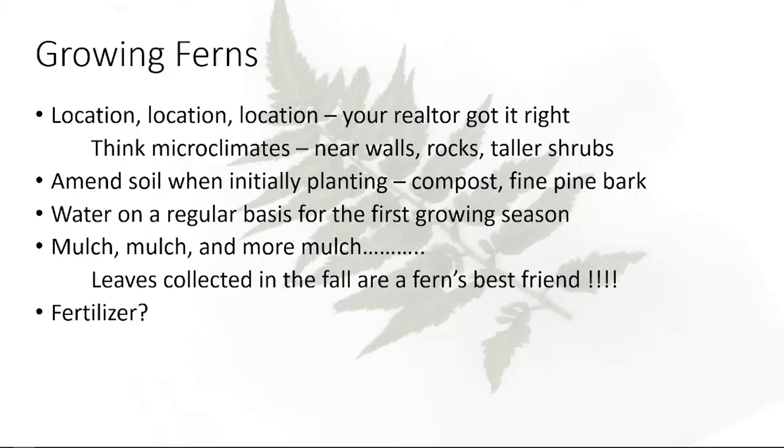Q: When you mulch with leaves, do you chop them up? A: I go over them once with a lawnmower. We have a lot of oak trees in our neighborhood, and if you put whole oak leaves out there, when they get wet and heavy they become a massive mat. Hitting them once with the lawnmower helps them break down a little quicker and makes it easier for plants to push up through them.